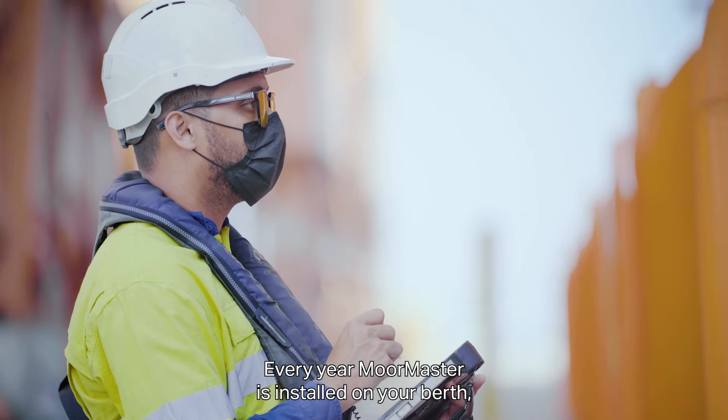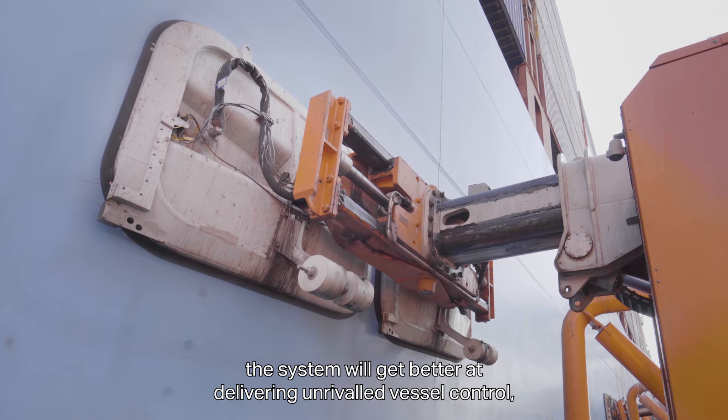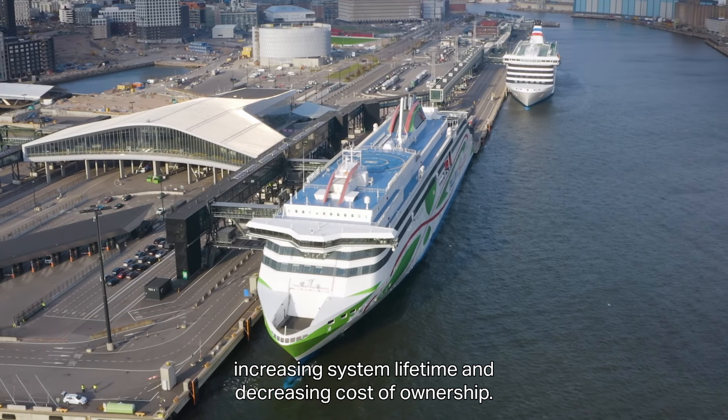Every year MoorMaster is installed on your berth, the system will get better at delivering unrivaled vessel control, increasing system lifetime and decreasing cost of ownership.